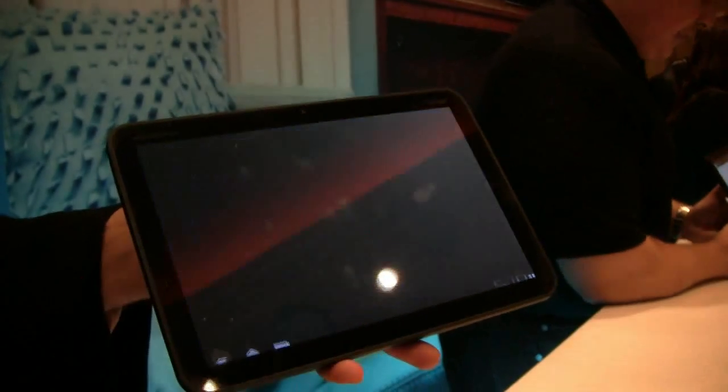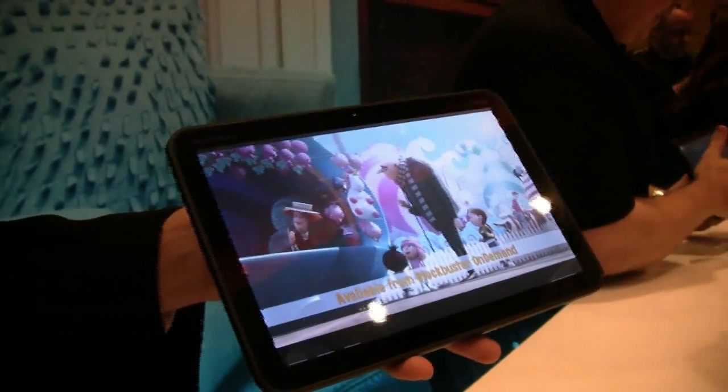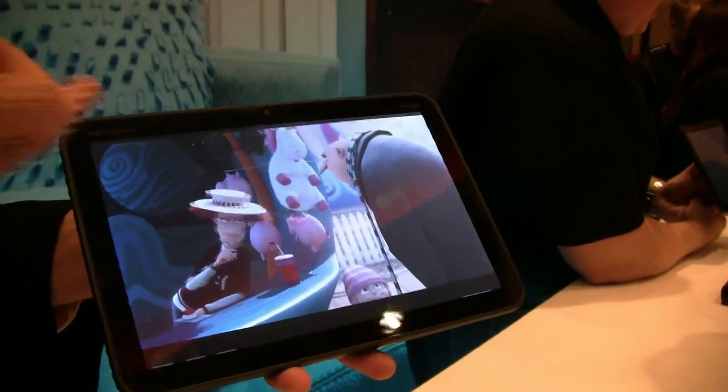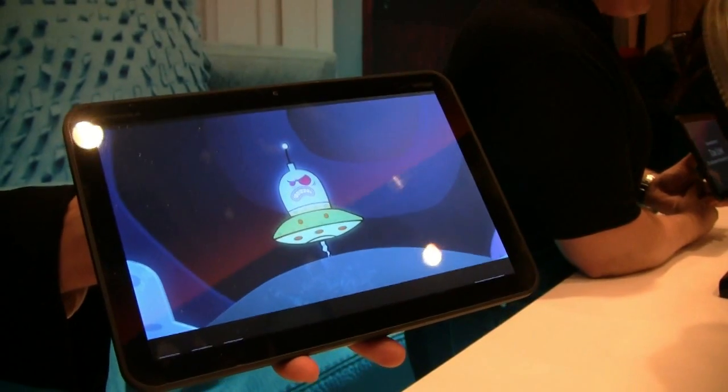Great for video consumption. Here's an example of Despicable Me playing back in HD. This is like ripping my plasma screen TV off the wall and taking it with me. This is actually an HD 720 display rendering back full HD.